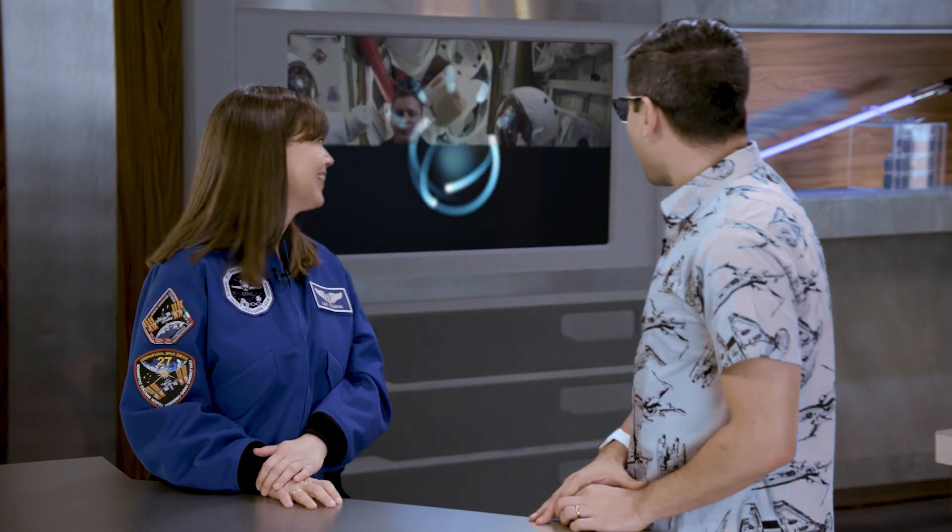So what's happening on the space station right now? I think the best way to show you that is to bring you to space! My friend Jack Fisher is up there right now and he said he would give us a little tour. Jack?